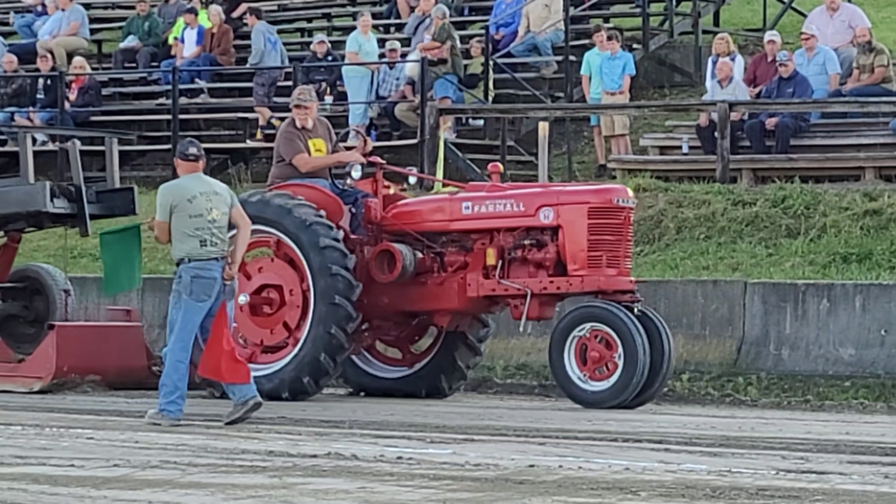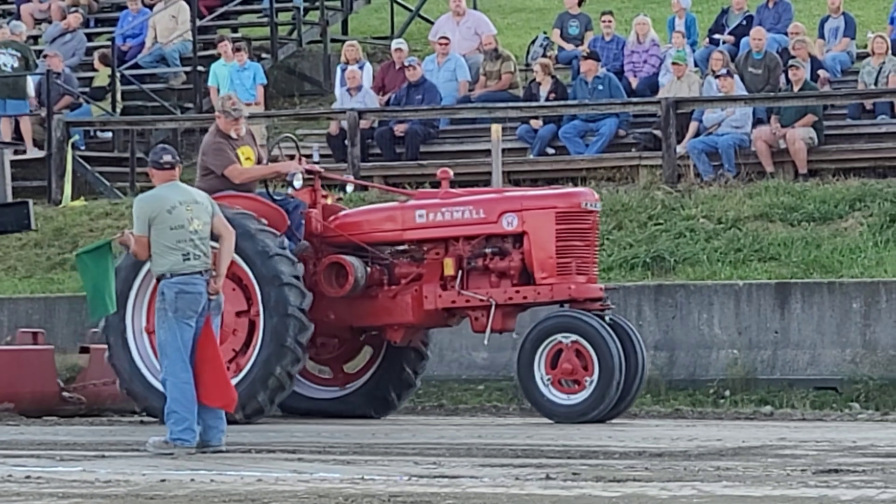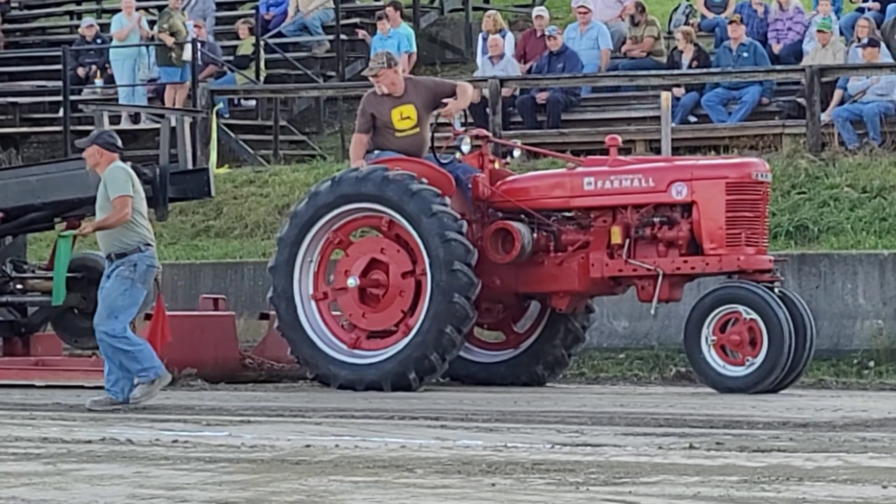29 horsepower Super H. He's still down in the front end, never came up. He's spinning and he's done right there, but that was still a good pull for that class, no doubt.